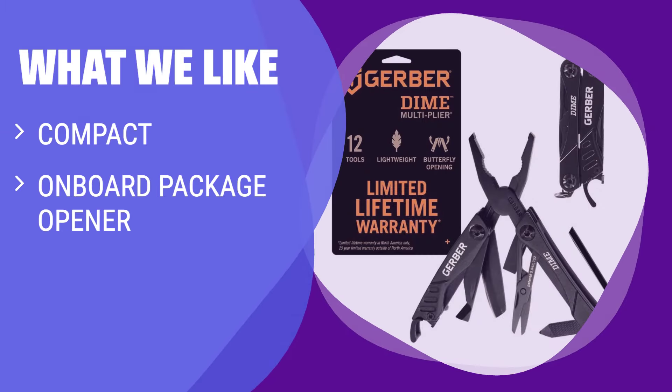What we like: If you want a compact multi-tool with an onboard package opener, you should consider this. The handy feature alone is why this product deserves a spot on your keychain.